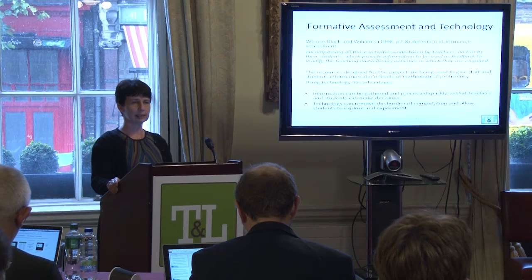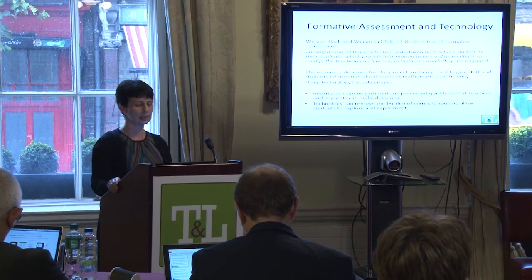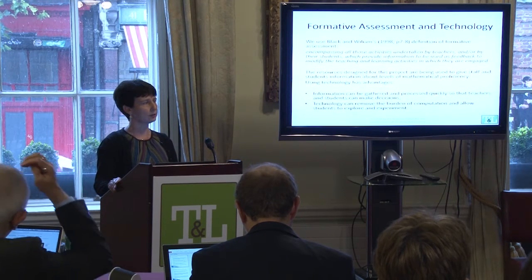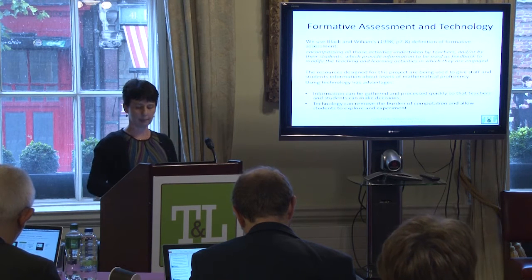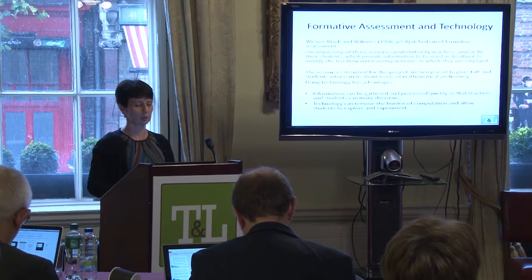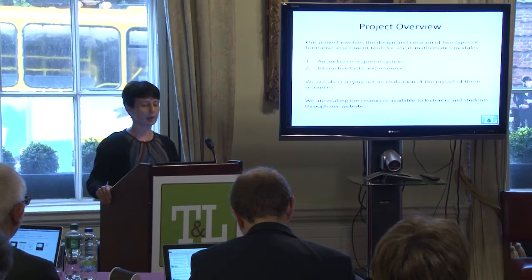We felt that technology had advantages here to help gather information quickly, process it and give it back to the people who need it. Also for mathematics in particular, technology is useful in removing the burden of computation that a lot of students fall under, and to try and give them opportunities to use mathematics and technology the way mathematicians would — to explore and experiment.